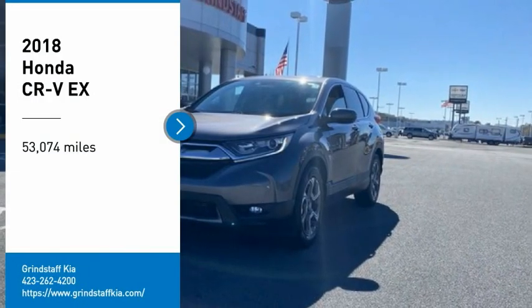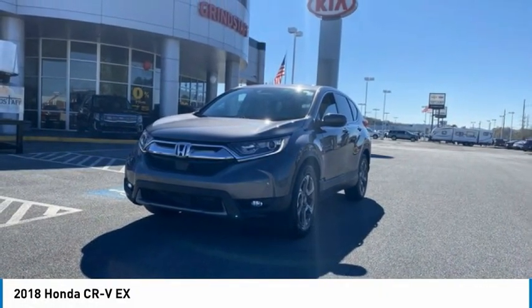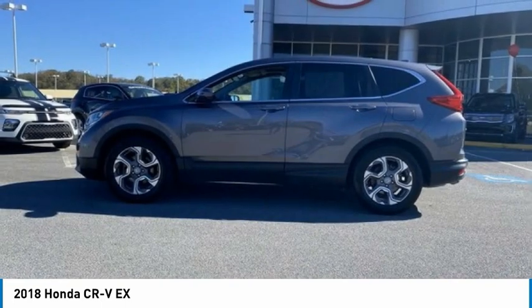Make a great choice today with the 2018 CR-V — a top-recommended vehicle because of its car-like driving manners, good value, cool technology, and comfy interior.